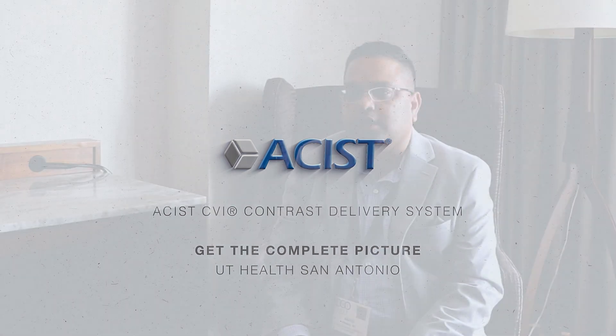If you look at contrast utilization as a financial component, I would theorize that maybe we would use fewer total bottles of contrast if you're using the assist injector, so that would certainly be favorable for a cath lab from the financial side. And if it's easier to set up and there's less time spent setting equipment up, maybe room turnover and things like that are better.